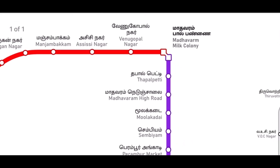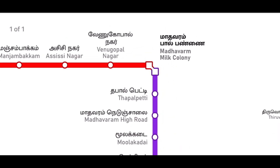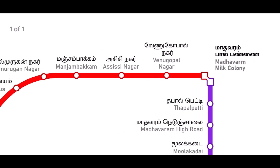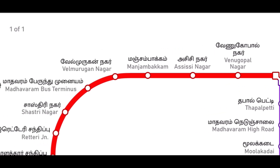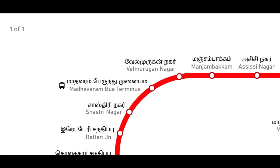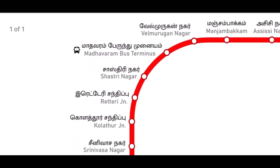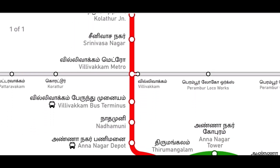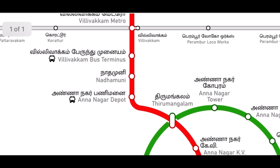Within this grand scheme, we are zooming into the red line, starting from Madhavaram, on to Venugopalnagar, Assisnagar, Manjambakam, Belmurugannagar, Madhavaram bus terminus, Raiteri Junction, Villivakam, Annanagar depot and on to Tirumangalam.